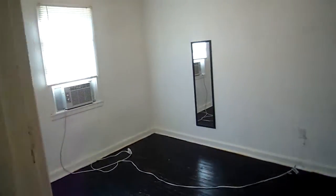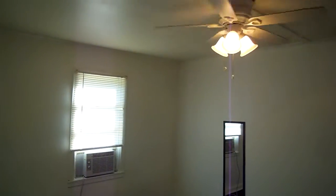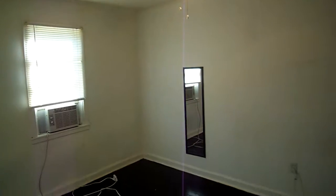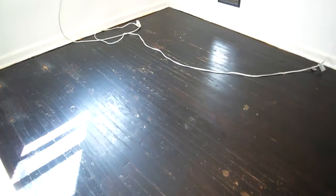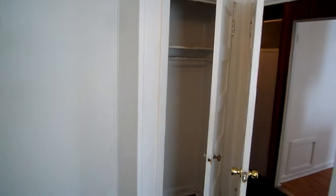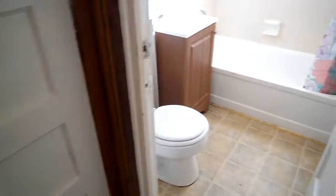Bedroom number one is right here. Again, every room has their own little window unit, and there are ceiling fans in most of the rooms. The hardwood floors in here have also been painted. There's a little closet right behind the door. Then the bathroom — and there's another closet right here, a linen closet.